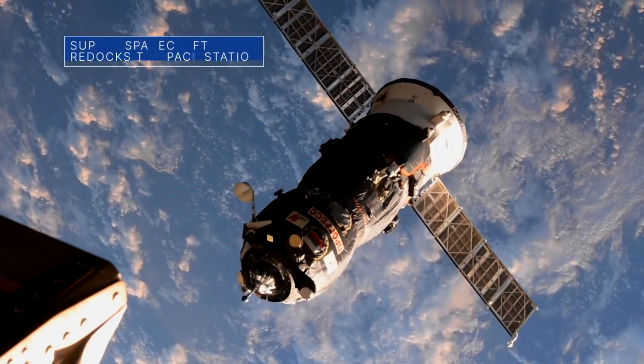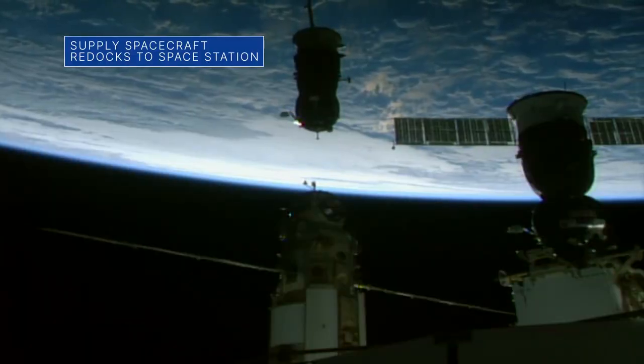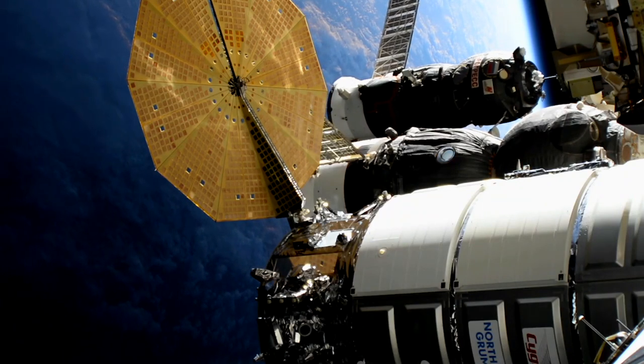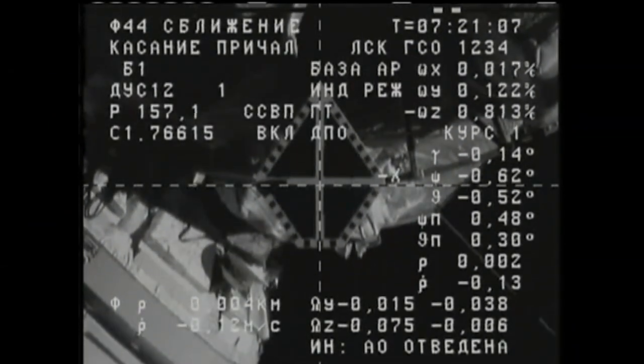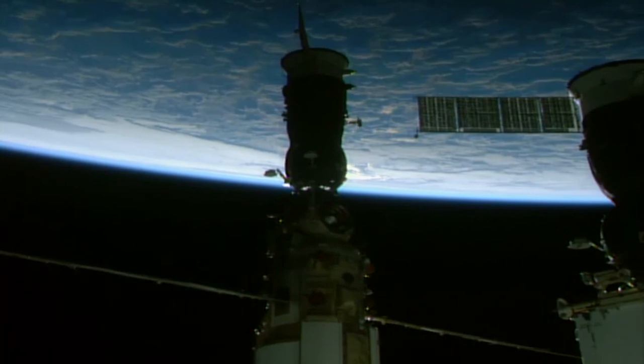On Oct. 22, a Russian Progress supply spacecraft that had undocked from the space station's Poisk module two days earlier redocked – this time to the station's recently installed Nauka multipurpose laboratory module. The maneuver provided an opportunity to test and check out systems in the new module that are used for orientation control of the station.